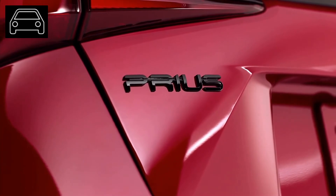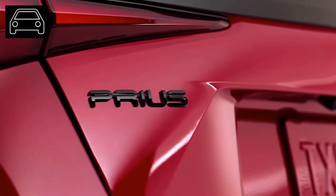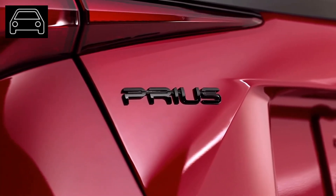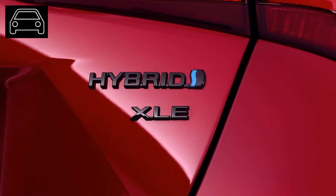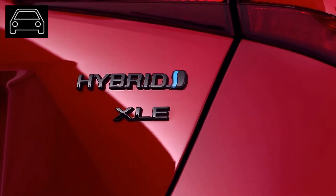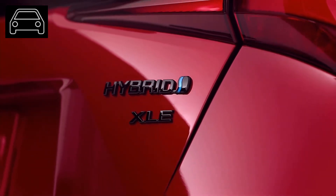Unfortunately with pros, there are also cons. Some customers indeed love the newest additions, however had some things they wish weren't added to the car. For instance, the Prime model's battery takes up too much space in the trunk. So with a car that is already small, customers want as much trunk space as possible.